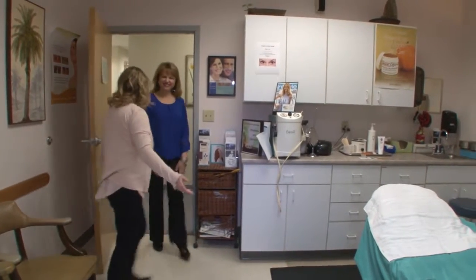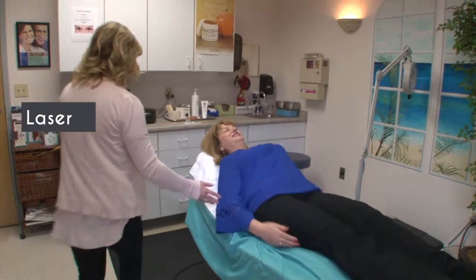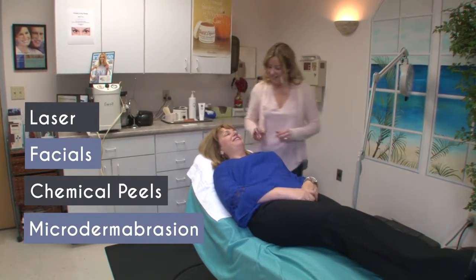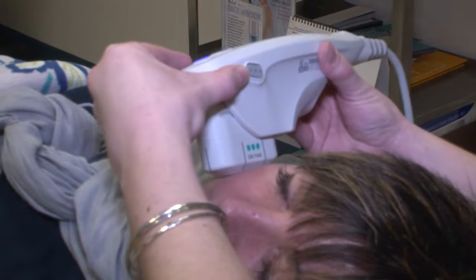As an esthetician working alongside the physicians, I have quite a few options for our clients. We do laser, facials, chemical peels, microdermabrasion, and also consultations for fillers and Botox.